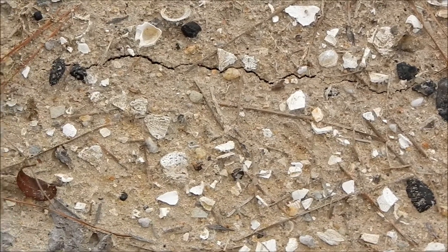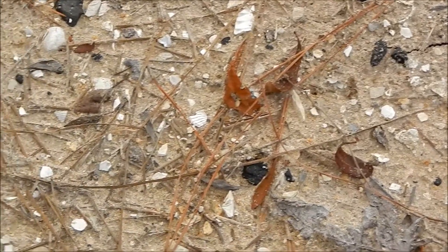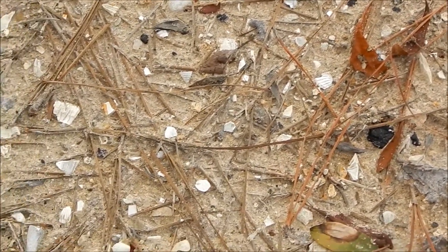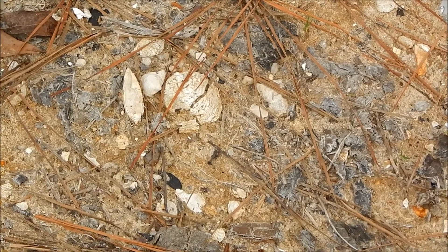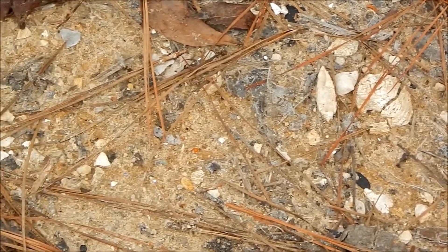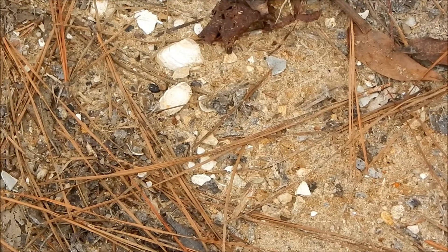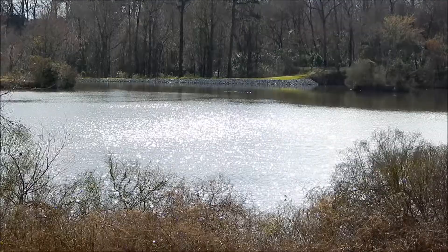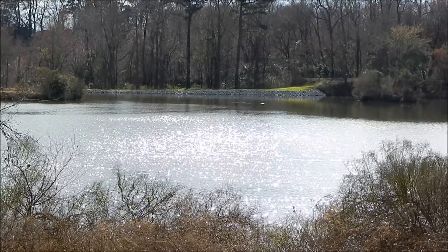The shells you see here are from the Pliocene and are two and a half to five million years old. But despite their age, most of these species can still be found living in our oceans today — except we're about 70 miles from the ocean here.